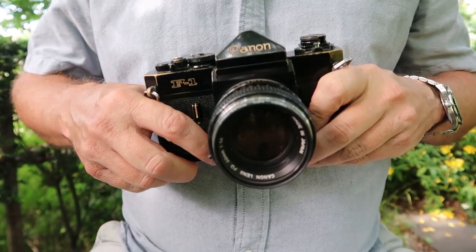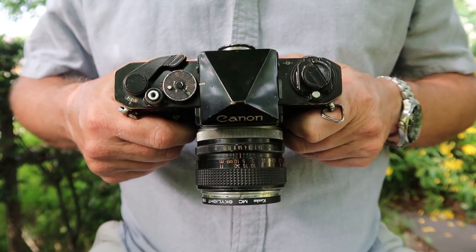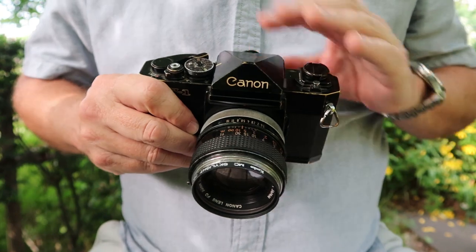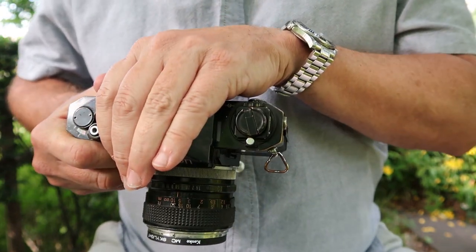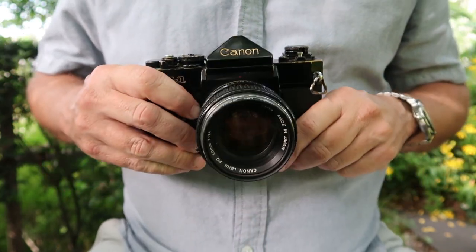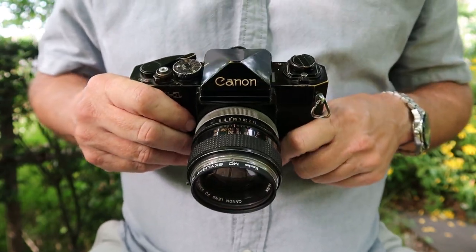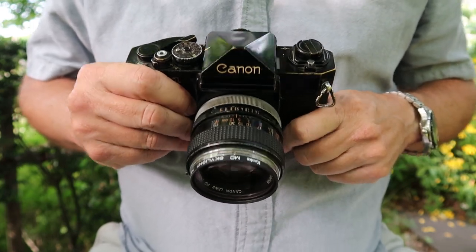If you look at the Canon F1 from the top, it looks a little bit similar to the Nikon F or Nikon F2. It has the wonderful angular prism on it and a very similar control layout. If you were just looking at this part of the camera and you didn't know any better, you might think you were looking at the top of a Nikon F or F2. But there were some improvements that the Canon F1 had that the Nikon F2 did not — mainly that it had a built-in light meter.